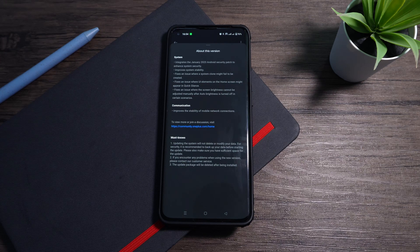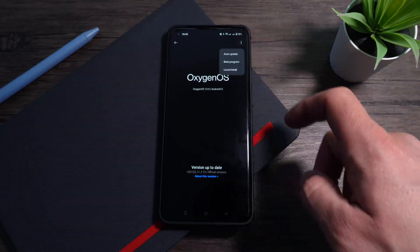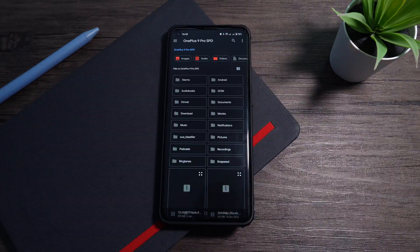Now with the new F74 update, they have included the January security patch and mentioned a fix of some UI elements and improved system stability. I applied the update today in hopes that it would fix these issues.